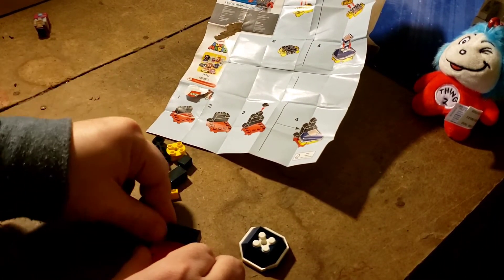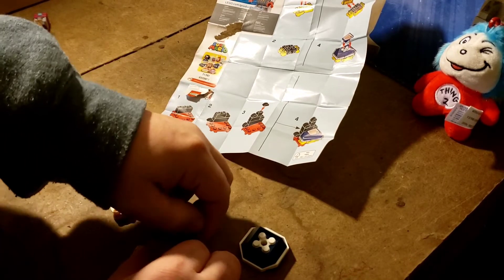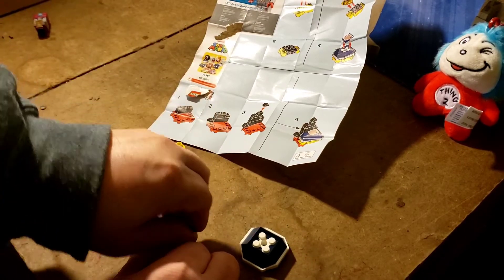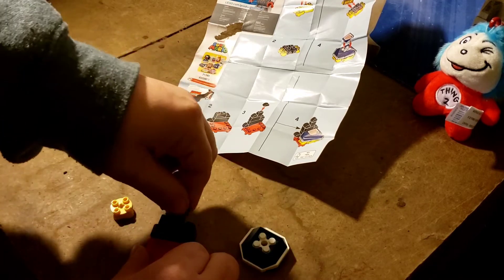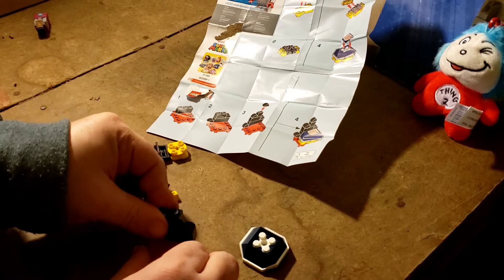This is a complicated one. I mean there's a lot of pieces, might take you like an hour or two. So hard — I don't know which one's which. I'm just randomly putting them together just because I feel like it.